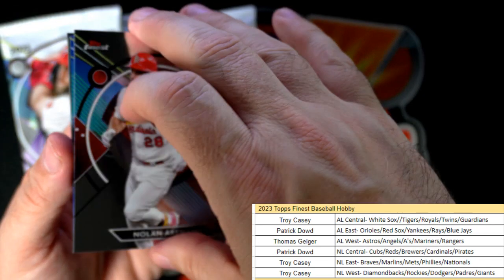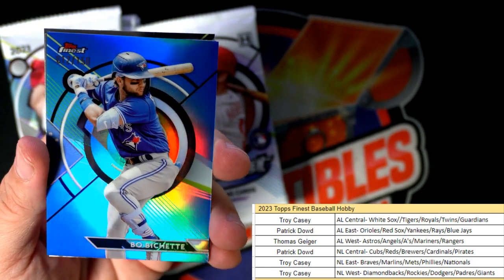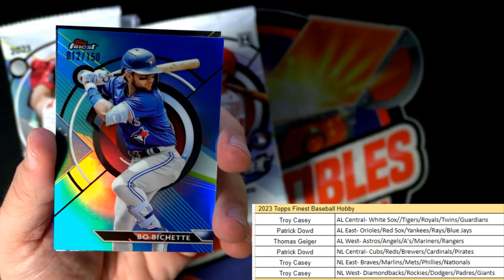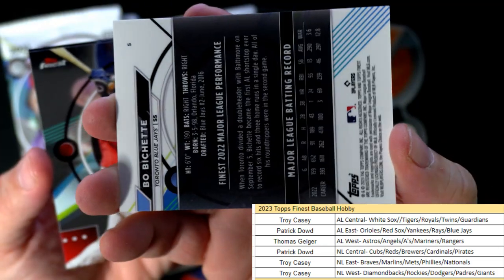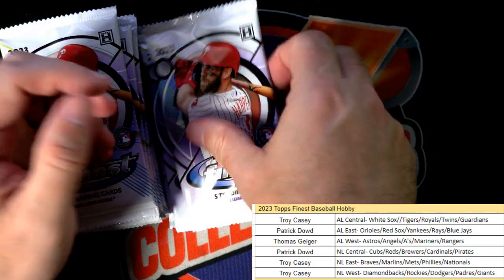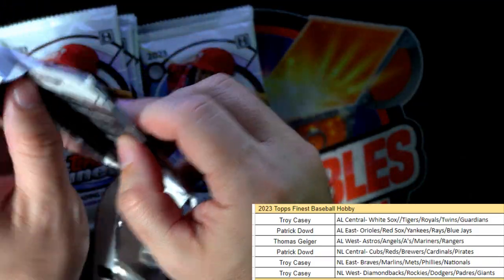Nolan Arenado, and then we have a blue Boba Shett numbered to 150 - look at that, 12 of 150, what a great low number. American League East, Patrick D, that's coming out to you, nice hit! We got Bo Naylor and Joey Votto.